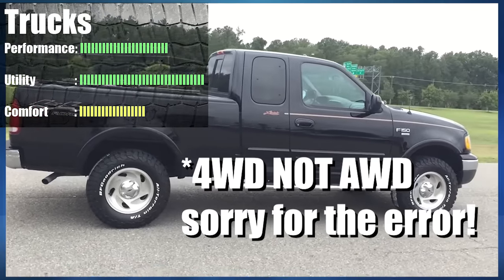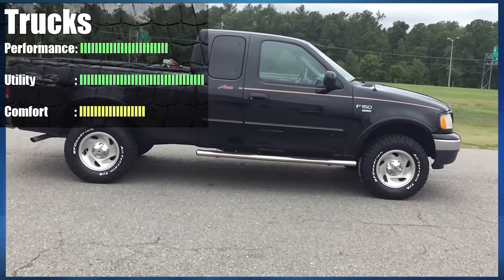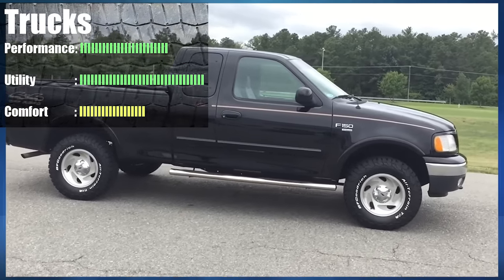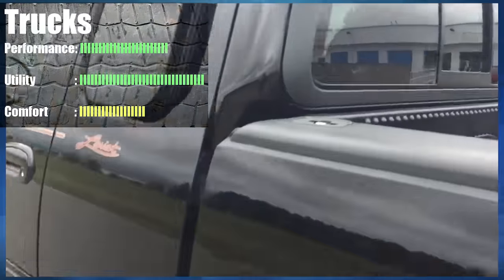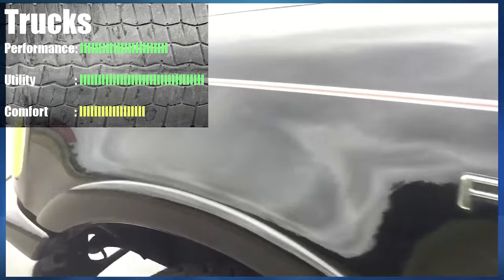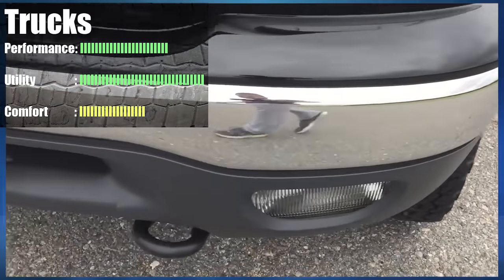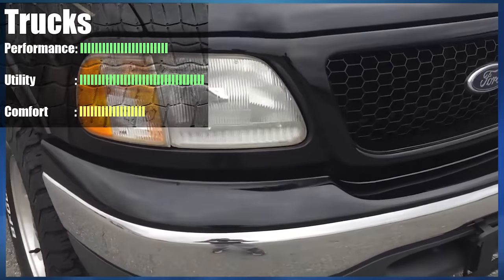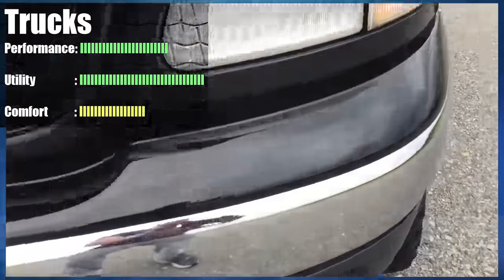The suspension on most trucks allows them to conquer many types of terrain, making them quite formidable in off-roading. They ride high up, which allows them to even wade through small creeks or shallow rivers. Trucks are king when it comes to utility. Trucks can easily fit all kinds of large objects as their cargo bed is not limited by a roof. This allows them to transport heavy-duty construction equipment as well as large recreational equipment such as dirt bikes. Trucks are great at towing really anything — from something small like a jet ski to something larger than the truck itself like a boat.